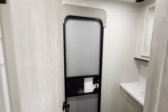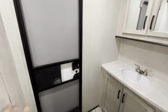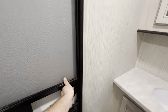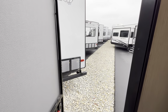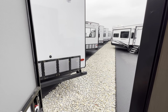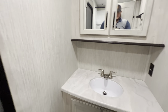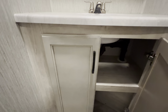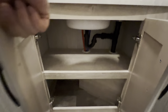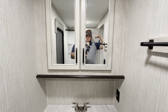This brings us into the guest bathroom. You've got your own exit right here, so you can come in and out without dirtying up the entire camper. I'm a big fan of that. You've got the sink with some storage underneath, and up top you've got more storage like a medicine cabinet.